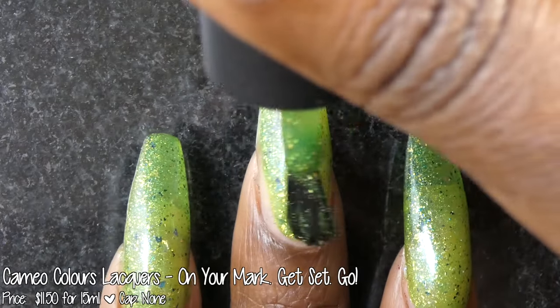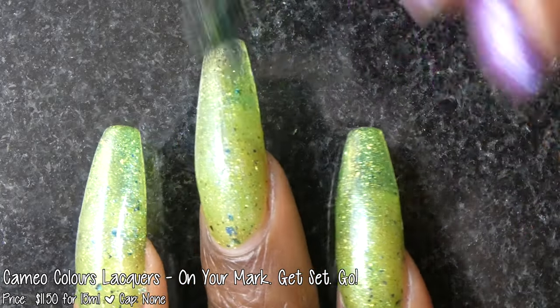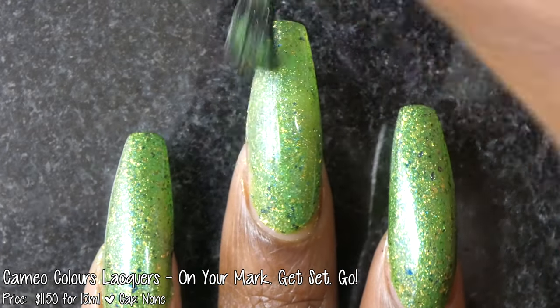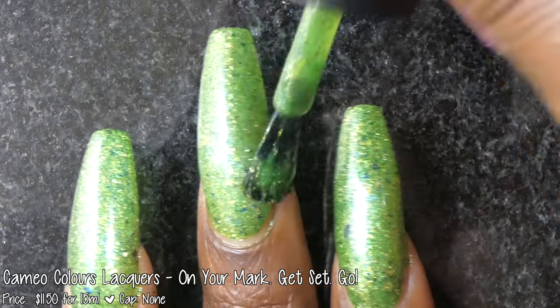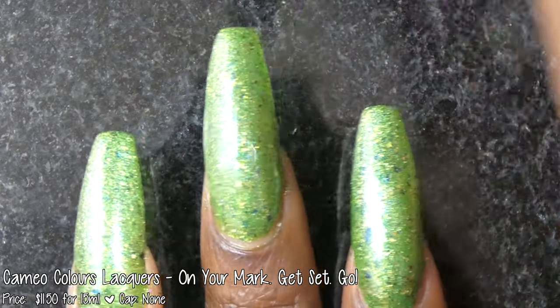Next up we have Cameo Colors Lacquers with On Your Mark, Get Set, Go! Cameo Colors was inspired by Double Dare and this polish is described as a vibrant green base with a scattered hollow sparkle, blue shimmer, gold metallic micro flakes, UCC flakes, and a silver hollow micro flake. It's priced at $11.50 for 15ml and has no cap.